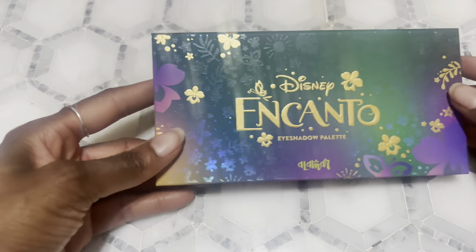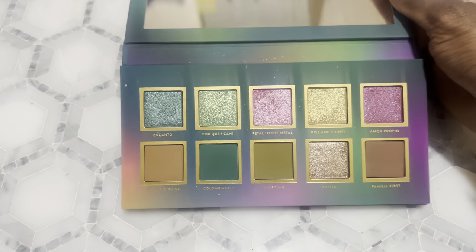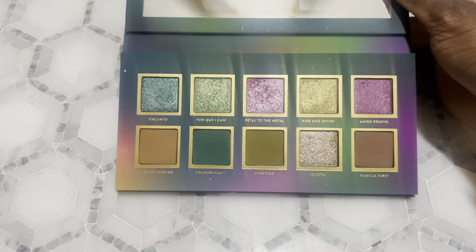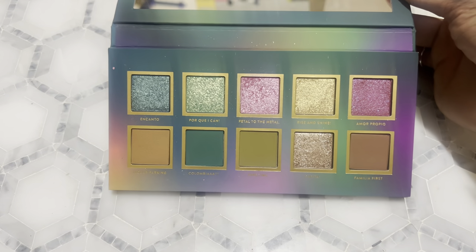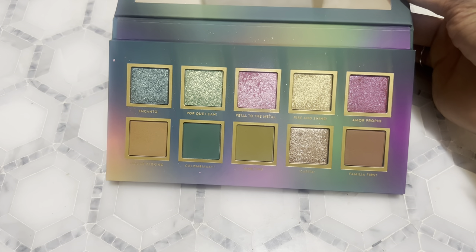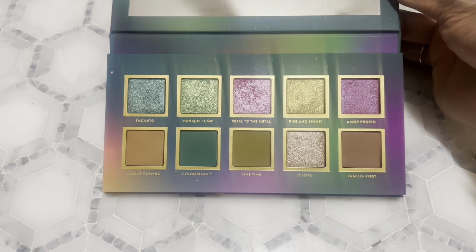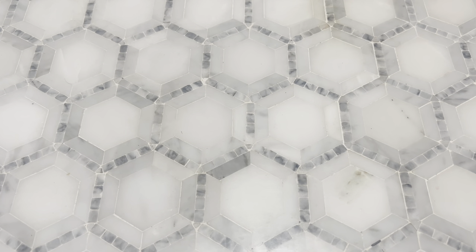Next I have the Alomar Cosmetics and Disney Encanto palette. I think it's a gorgeous color story — I'm glad I got my hands on it. I initially wanted it, then changed my mind, but my friend asked what I wanted for Christmas and I mentioned it, so she ended up buying it for me. I'm so glad because I love the color story and formula of this palette. It's my only palette from Alomar Cosmetics and I love it.